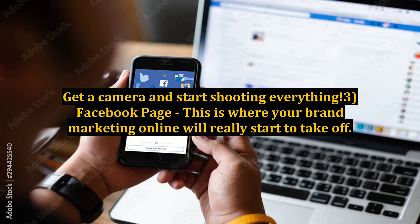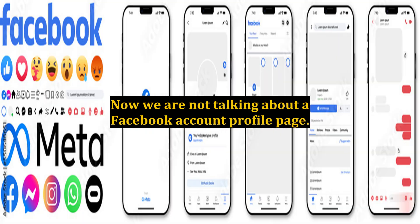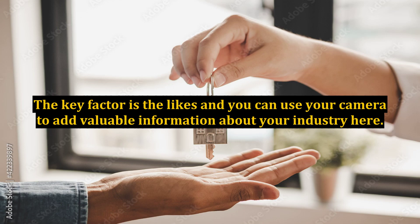Tool 3: Facebook page. This is where your brand marketing online will really start to take off. Use the other two tools in conjunction with this one and you will be on top of the industry in no time. Now we are not talking about a Facebook account profile page — we mean a page, or what they used to call a fan page. This will let you post and have more than 5,000 users that like it. You can use your camera to add valuable information about your industry here.